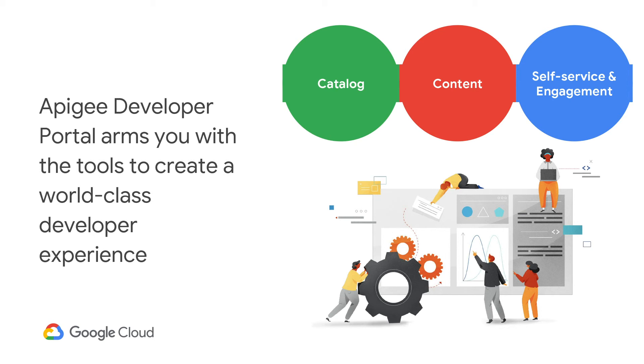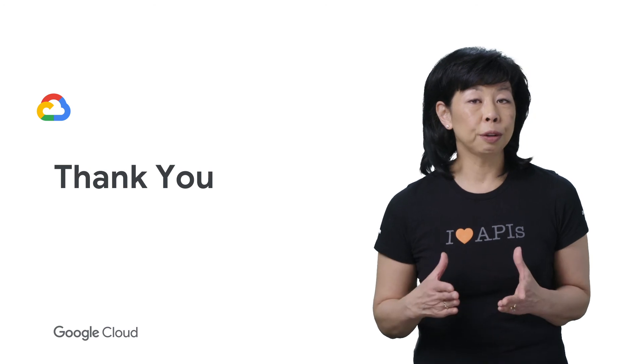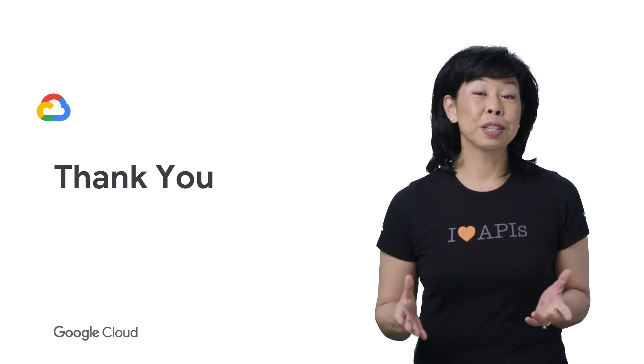In the next few courses, we will dive into best practices for engaging developers, developer portal strategies, driving adoption, and the role of the developer evangelist. I hope you learned a little about the developer experience. Now stay tuned for best practices on developer engagement. Thanks for watching.